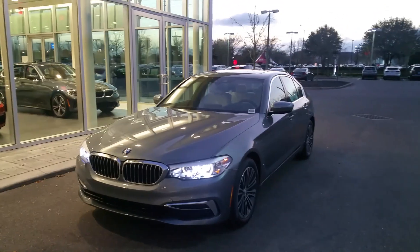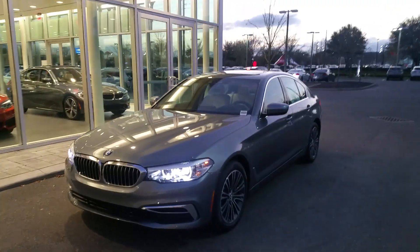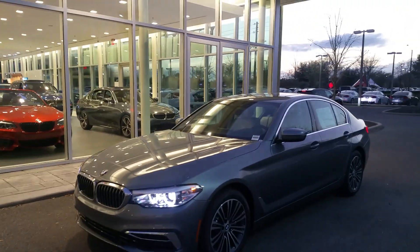Good afternoon, Mr. Larson. Thank you for your internet inquiry on the beautiful 2019 BMW 530i.